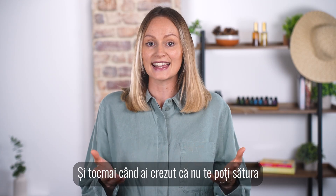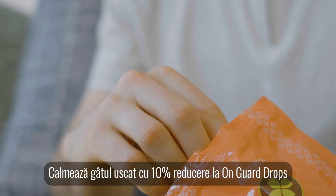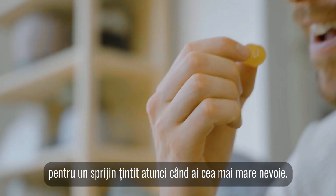And just when you thought you couldn't get enough of this well-loved blend, think again. Soothe dry throats with 10% off OnGuard drops for targeted support when you need it most.